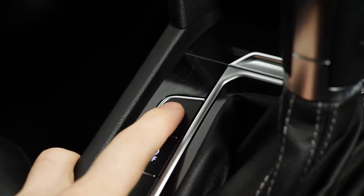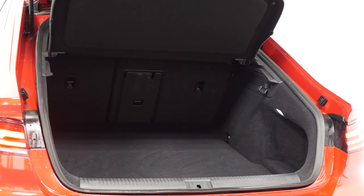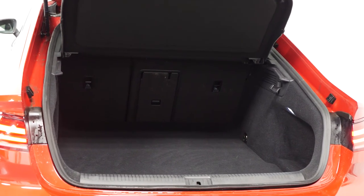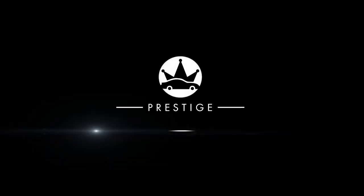The vehicle also comes with plenty of boot space visible in the rear for all of your storage needs. If you'd like to know any more information about this car, or would like to book a viewing or test drive, please contact one of our sales team through the number provided at the end or inquire through our website.